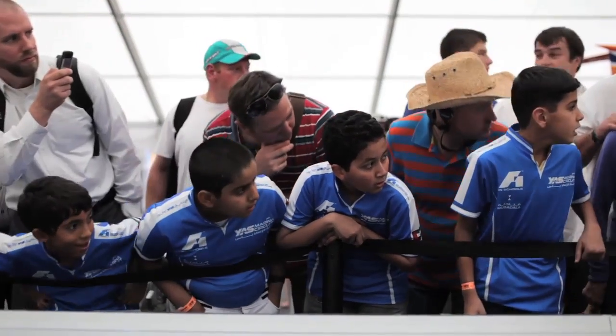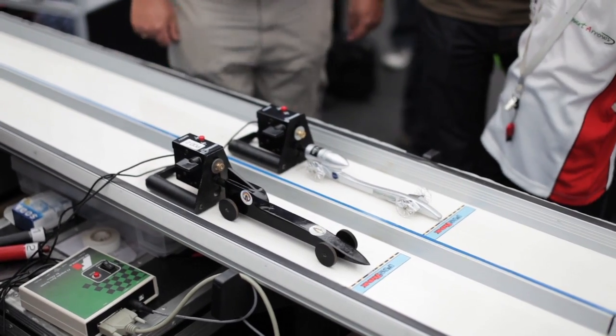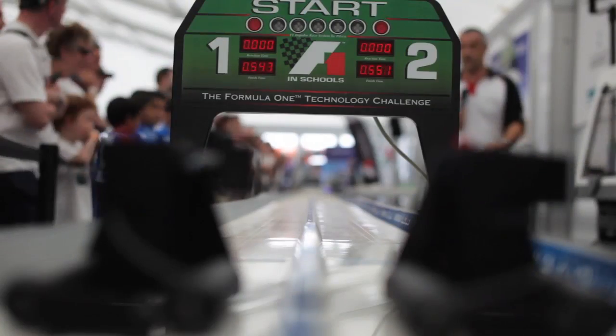Where they use CAM — computer-aided manufacturing — that's over in Abu Dhabi, the Yas Marina Circuit, where they machine the car. Then we have it painted.